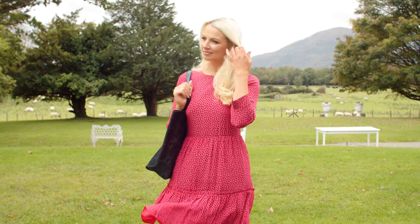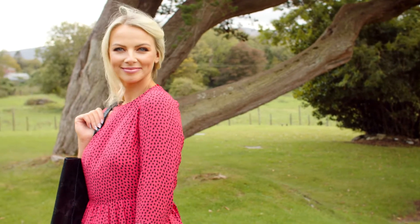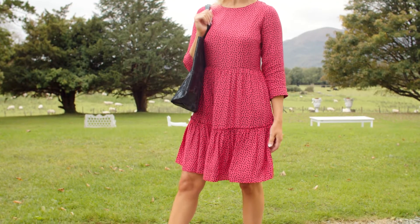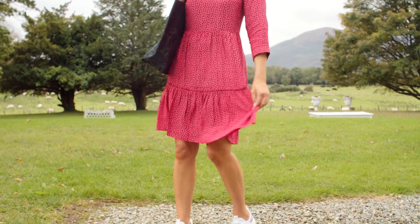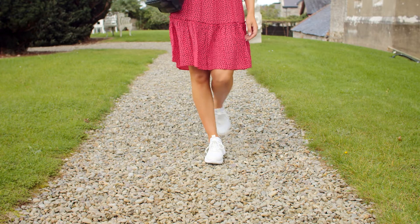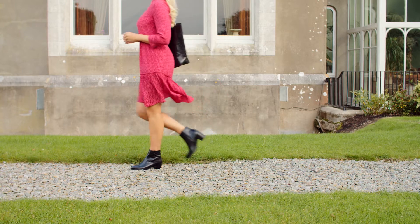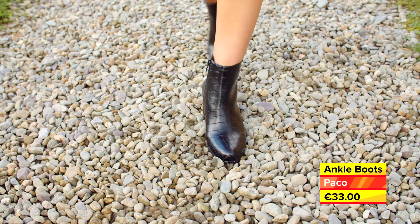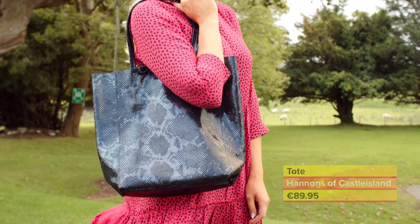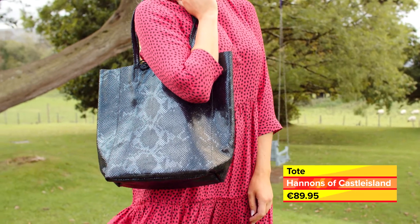Maeve is wearing this feminine tiered polka dress from Paco. Available in sizes 8 to 20, it features a pretty scooped neckline and drapes over the tummy and hip area, giving you a relaxed and easy glamour look. Layer it up with a chunky cream or black knit and style it with trainers now and fitted ankle boots as the weather turns colder. These ankle boots with croc print feature a block heel, making them super comfortable to wear. We've accessorised it with this black patent holdall leather tote from Hannans of Castle Island.